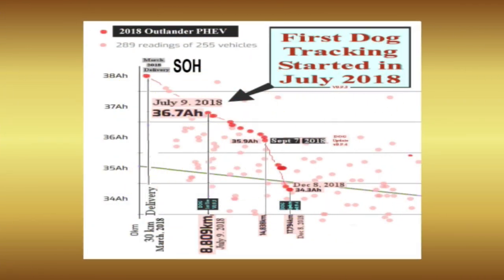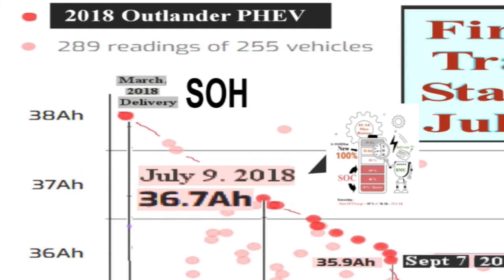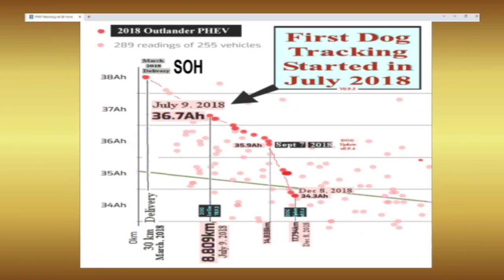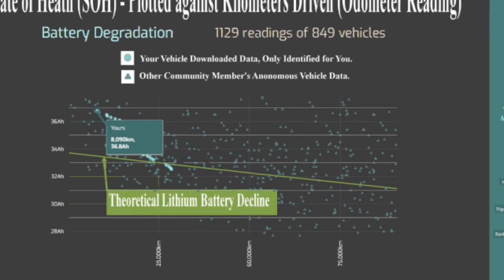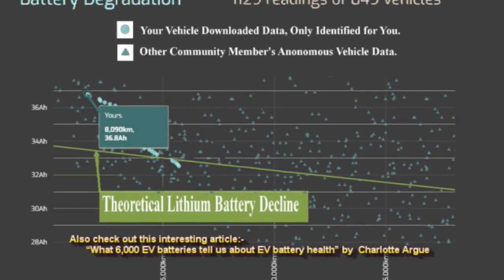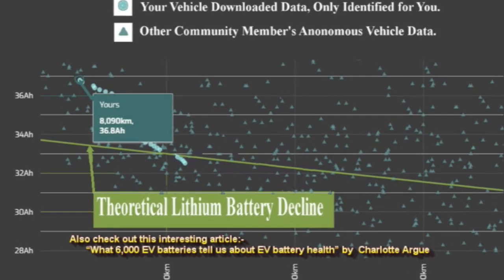Not immediately upgrading from the free version of the Watchdog application results in lots of valuable tracking history being lost. I missed recording the actual delivered state of health for my PHEV because I delayed four months, and I can only guess at what the battery decline curve looked like from the expected 38 amp hour start. Everyone with a smartphone realizes that lithium batteries die, and electrified vehicles have not escaped this fate. This decline is estimated by a green line in the opening graphic that the Watchdog presents.